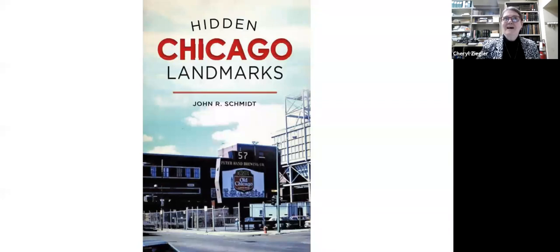Good evening. On behalf of the ULCC Library Committee and Literary Subcommittee, welcome to tonight's program, Hidden Chicago Landmarks with John R. Schmidt. I'd like to extend a special welcome to our Caxton Club friends attending this program. A huge thank you to Caxton Club President Jackie Vosler for collaborating with us. By working together, we can extend our reach and bring you more varied programming. We truly are better together, so thank you, Caxton Club.